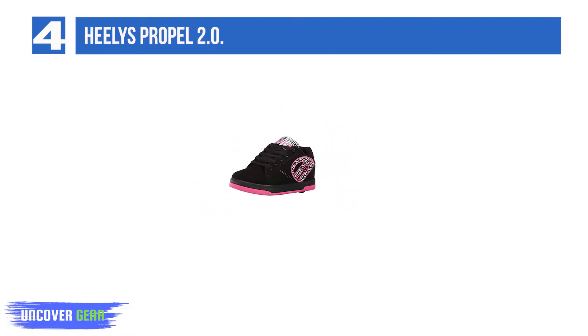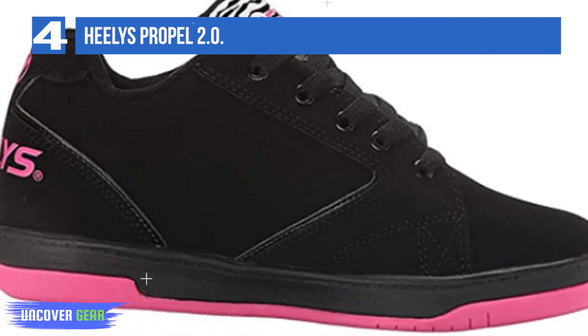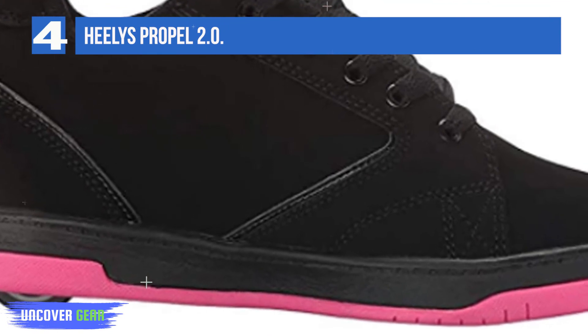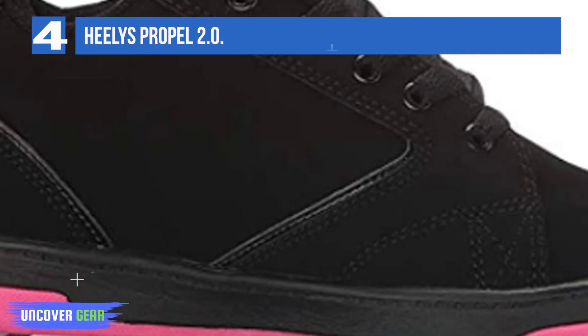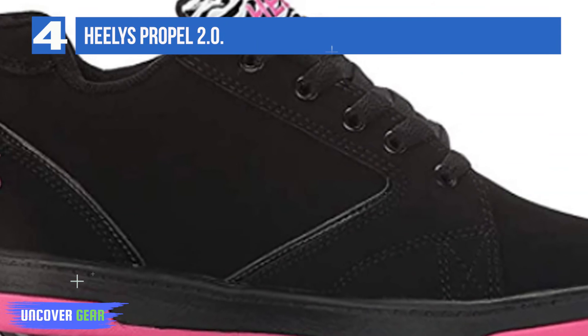What are Healy's? They're shoes that roll. These one-of-a-kind, powerful, lightweight athletic shoes feature a single stealth wheel housed in the heel, allowing athletes of all skill levels to walk, run, and transition to a roll at any moment. Roll into all situations, or simply remove the wheel and transform your Healy's into a pair of fashionable street shoes.